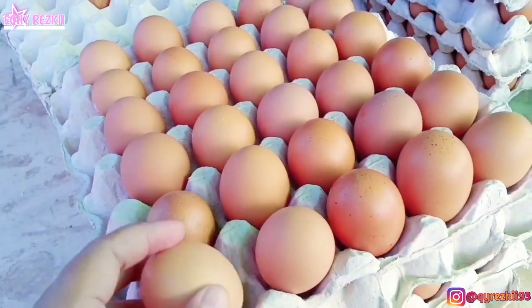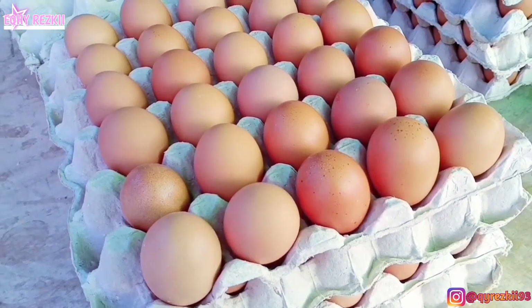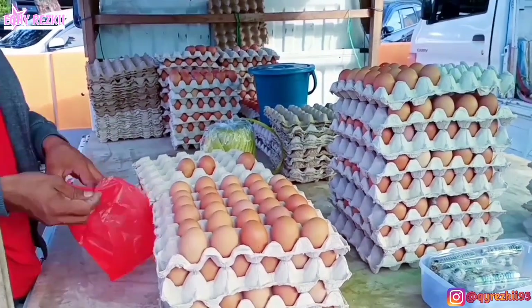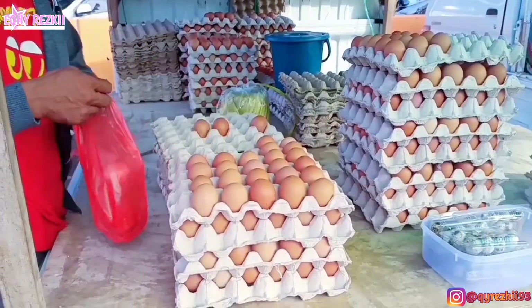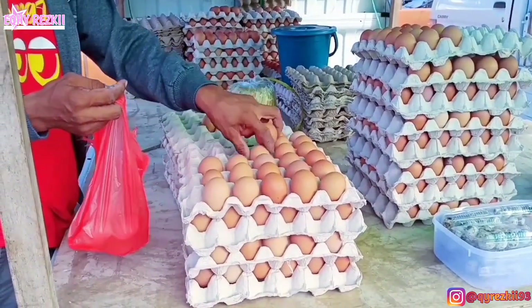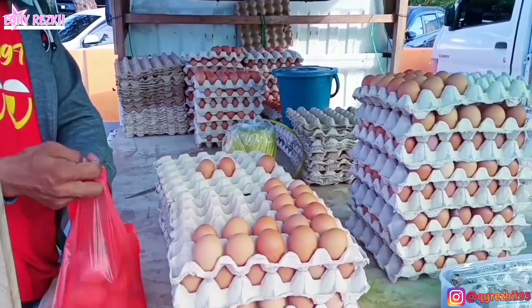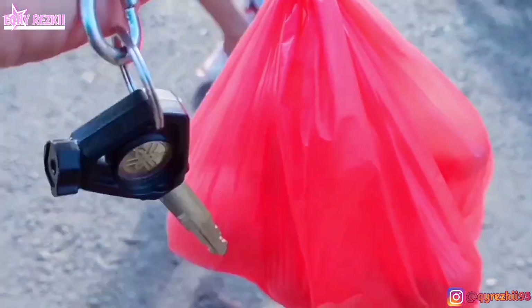Takutnya kalau terakhir biasa kelupaan. Untuk telurnya aku gak beli satu papan, belinya Rp20.000 aja. Untuk Rp10.000 dapetnya 6 butir, jadi Rp20.000 tuh dapet 12 butir. Kalau di tempat aku telur itu gak dikiloin, jualnya itu kalau gak setengah papan ya satu papan gitu. Tapi kalau mau beli eceran juga boleh.